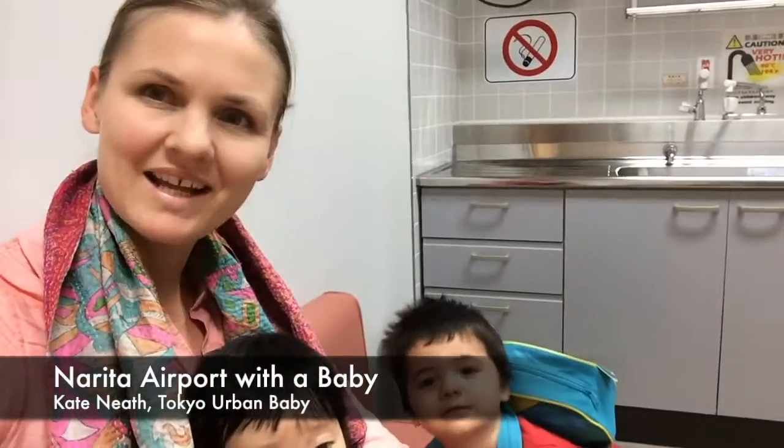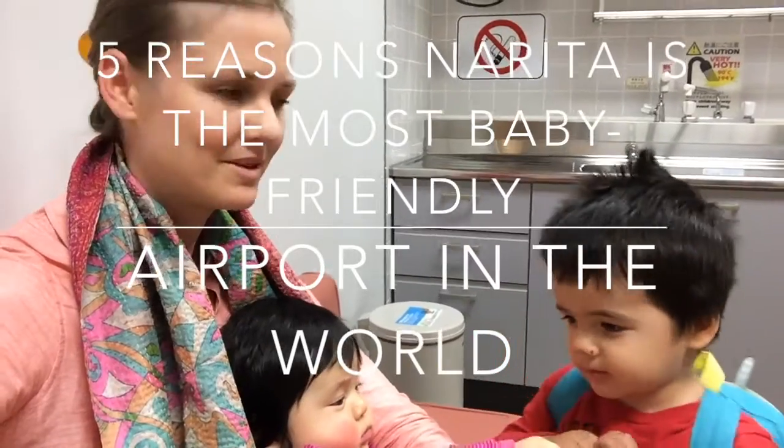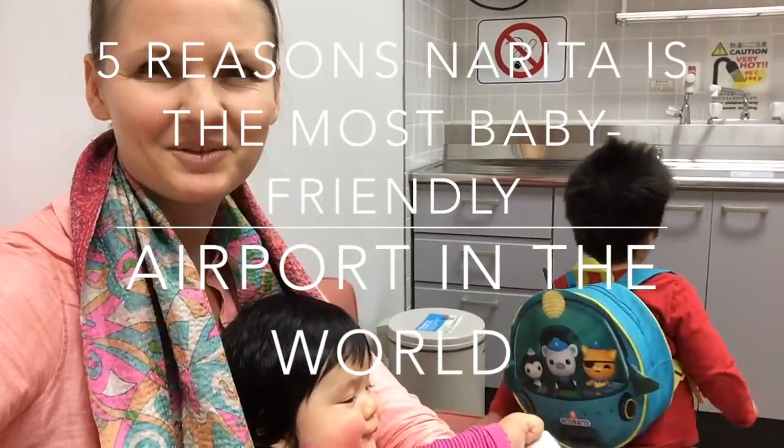Hi everybody, here we are at Narita Airport. Here are my top five reasons for why Narita Airport is perhaps the most baby-friendly airport in the world.